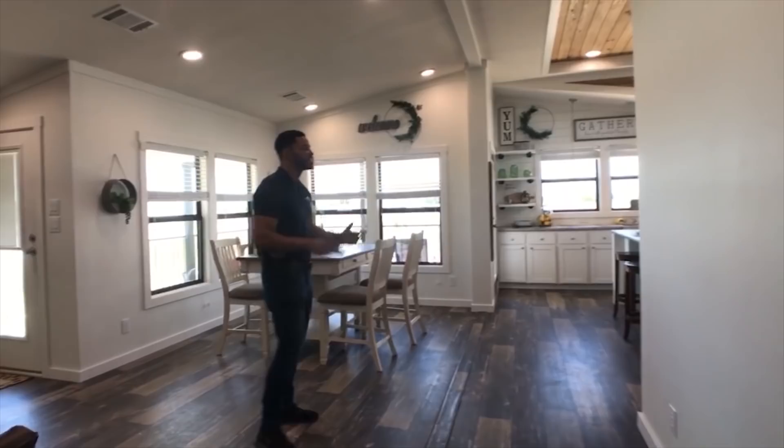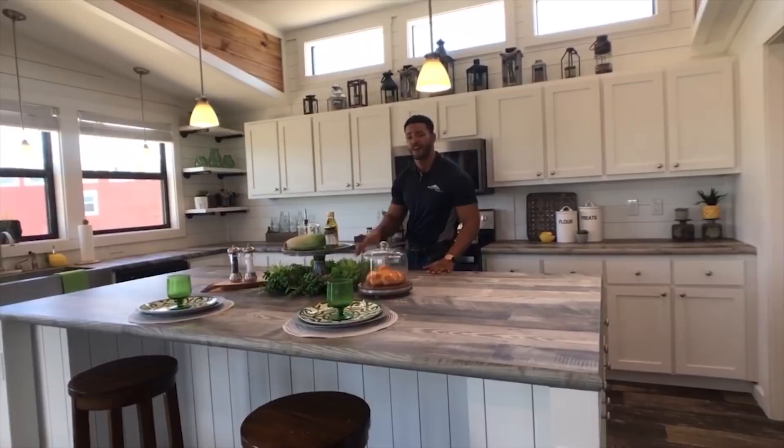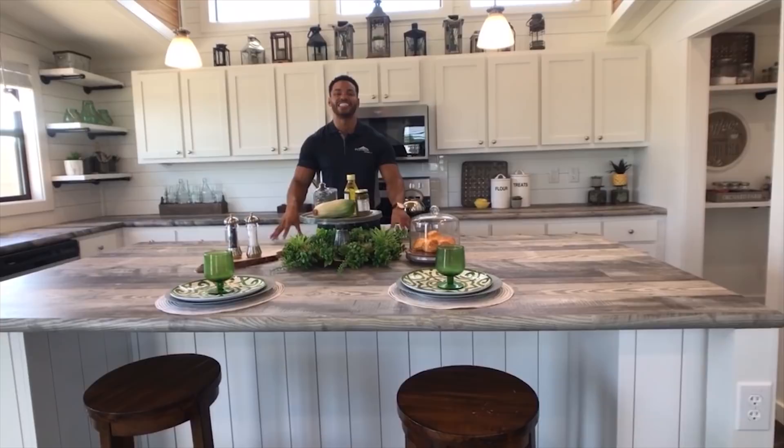This is a beautiful home, a beautiful farmhouse. Let me bring you back to the kitchen — this is my favorite part and where I want to end the video. This home is 30 feet in width and 66 feet in length, and it is on sale right now at Recreational Resort Cottages for $160,000.